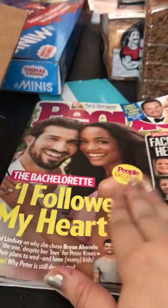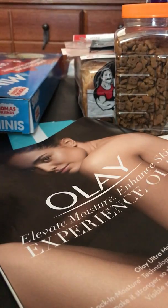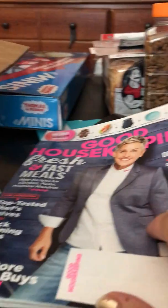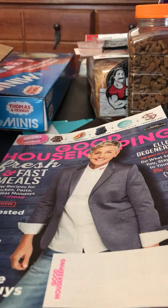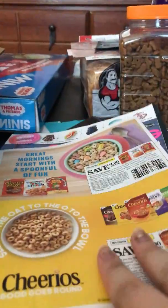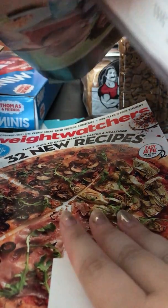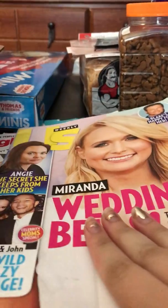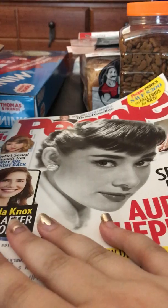Next thing I have here is People Magazine. I really should just go ahead and rip my address off before I film the video, but I always forget to. Here is Good Housekeeping, which came with these coupons — lots of back-to-school stuff in there. Then we have Weight Watchers, and I have Us, and then I have People Magazine.